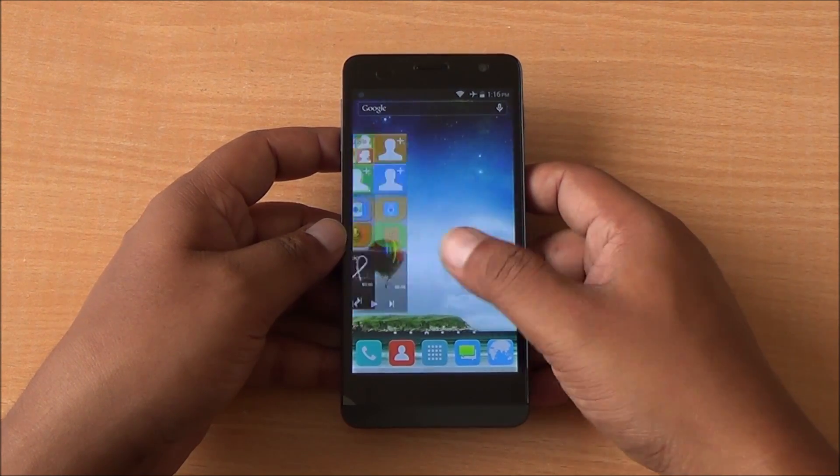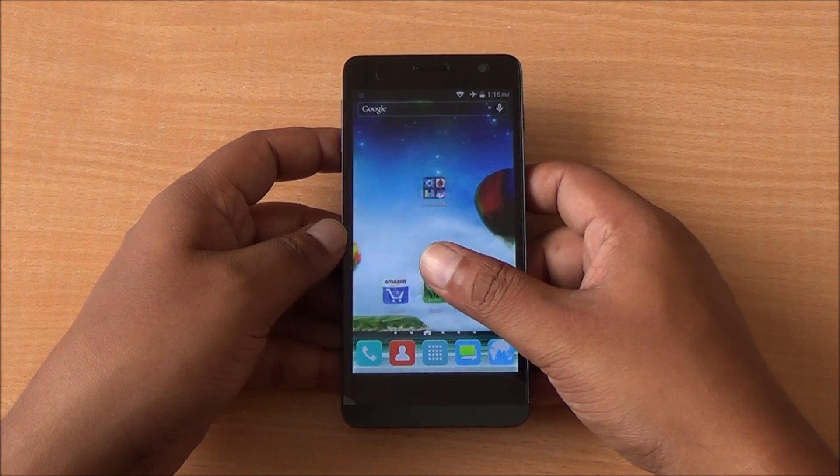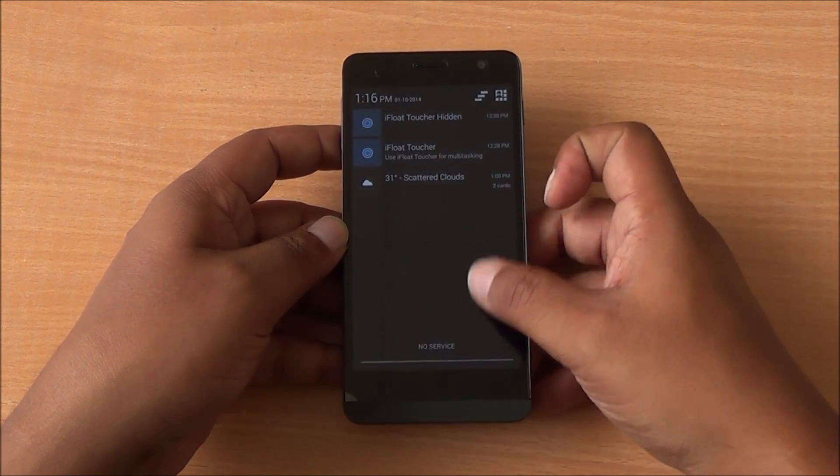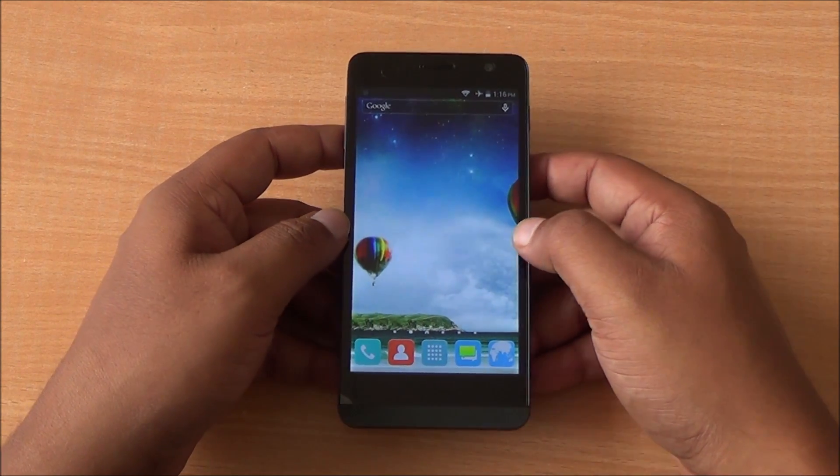In terms of daily usage, you will see that there is a slight hint of lag in the device — very slight. But the display has good touch response and wide viewing angles, though it does seem a bit pixelated.